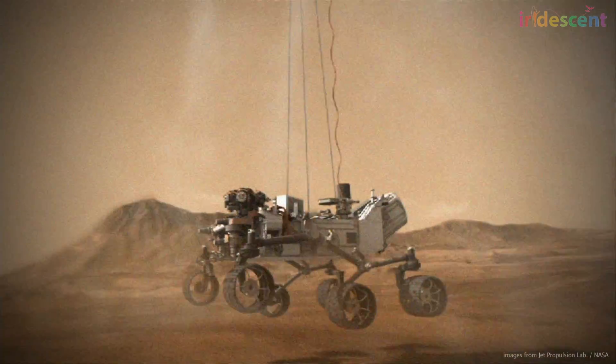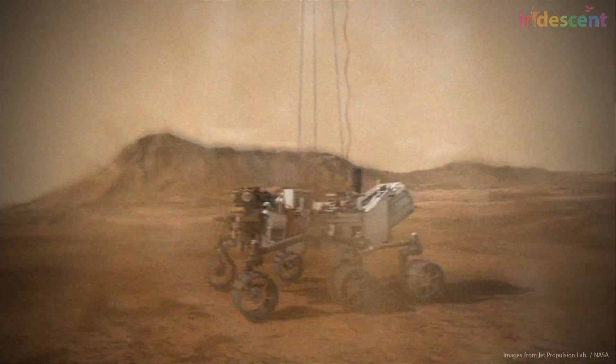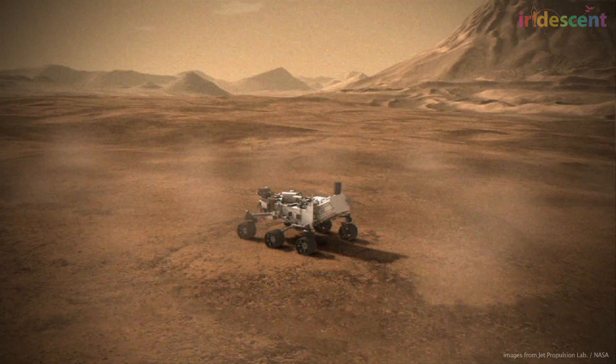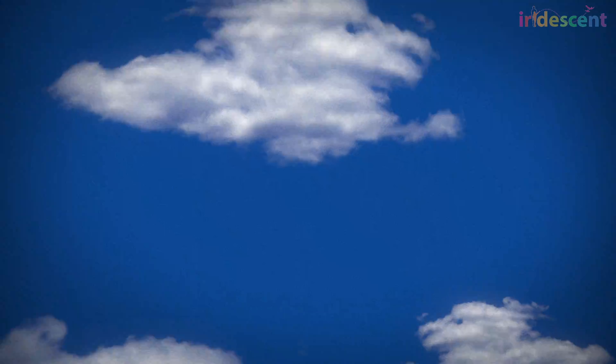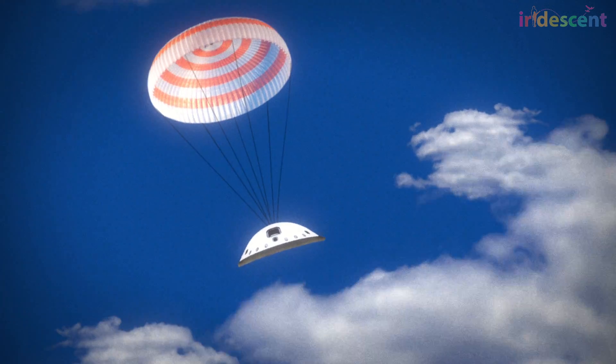That current system can only land pretty much what we already landed — the size of Curiosity — on Mars. If we want to start landing larger rovers with different payloads, more interesting science, or land in more interesting locations on Mars, that requires some new technology that we have not yet flown. I'm working on a technology that will let us land even larger rovers or allow us to land those rovers in more areas on Mars, and we're testing this technology here on Earth to gain confidence that we can fly it successfully on another planet.